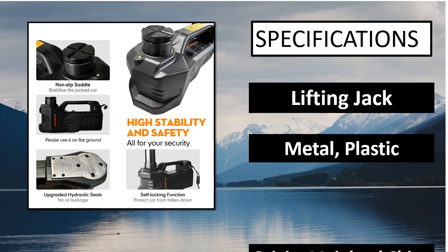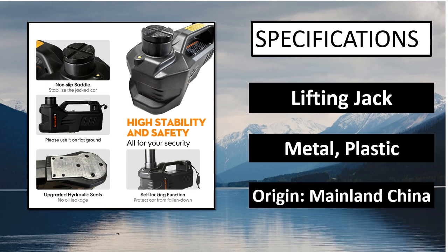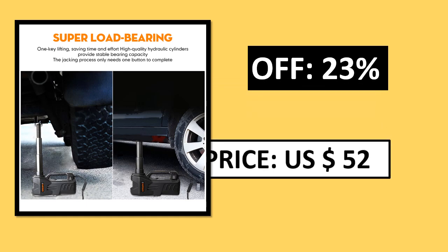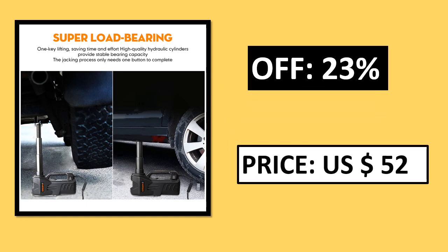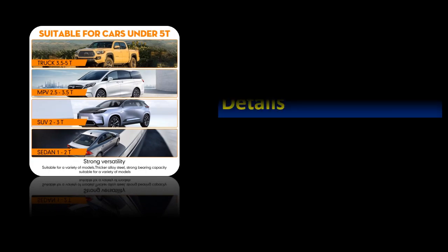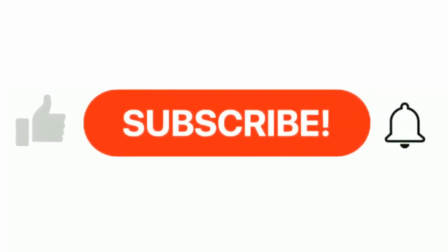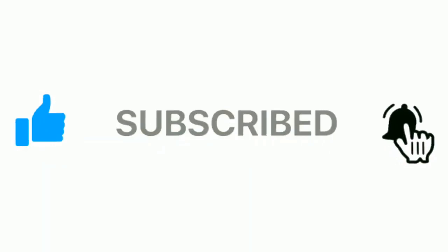Specifications. Price can be changed at any time. If you want more information, please check the description box. Please subscribe to our channel and press the bell icon for more videos.